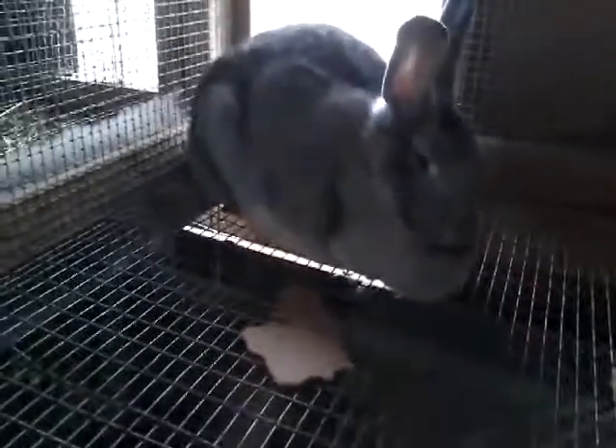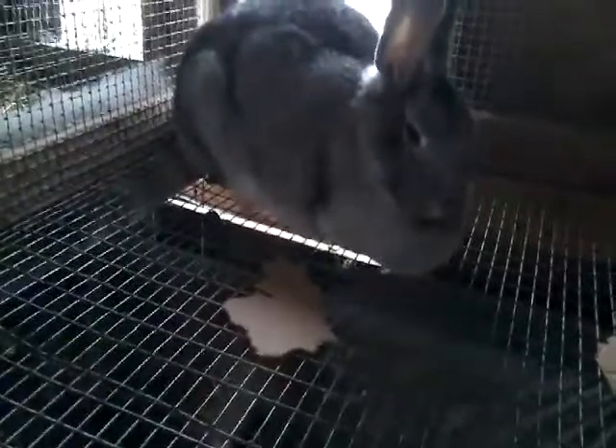And here we have Sadie's seven babies. And they are all this gorgeous gray. Well, what do you expect? Look at Mommy. And Sadie has been such a good Mommy. She's been so sweet.